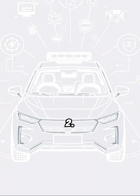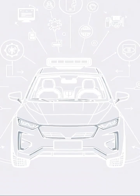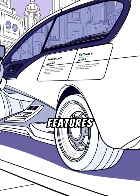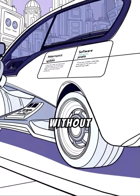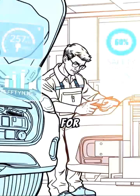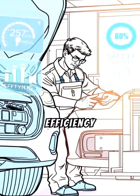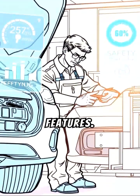Number 2: Key Features. Flexibility — software can be updated or modified to add new features or improve existing ones without changing physical components. For example, a vehicle could receive an update to improve fuel efficiency or add new safety features.